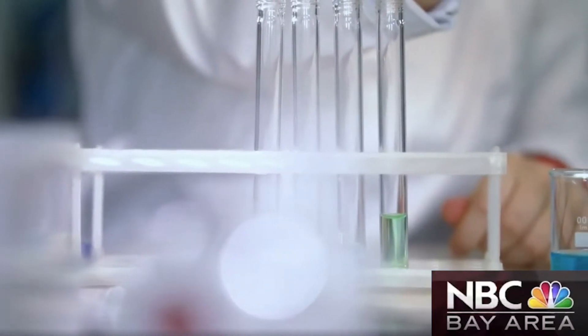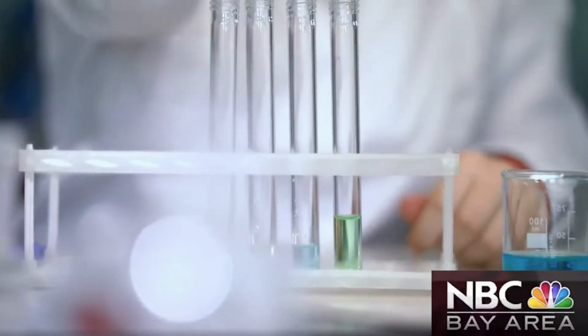The test tube has been in laboratories for about 200 years, but a Silicon Valley startup has reinvented it. "We just sat back and said, we can do better."